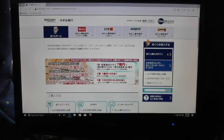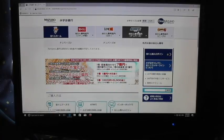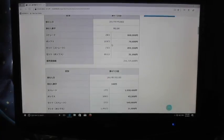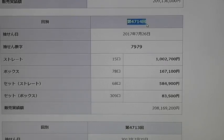I've already opened Mizuho Bank's website and I'm going to select Numbers 4 and look up drawing 4714. I'm looking at drawing 4714, dated July 26th, 2017, and the winning numbers were 7979.